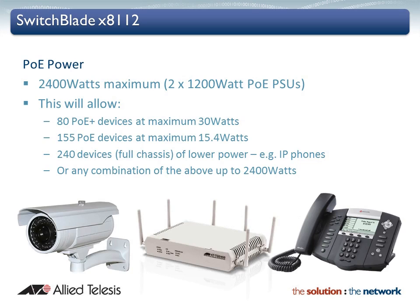The SwitchBlade X8112 can supply up to 2400W of Power over Ethernet to support the growing number of PoE devices, making use of this efficient and cost effective technology. PoE Plus enables customers to make use of up to 30W, supporting high power applications and devices such as IP surveillance cameras with pan, tilt and zoom, IP video phones, point of sale units and multiband wireless access points.